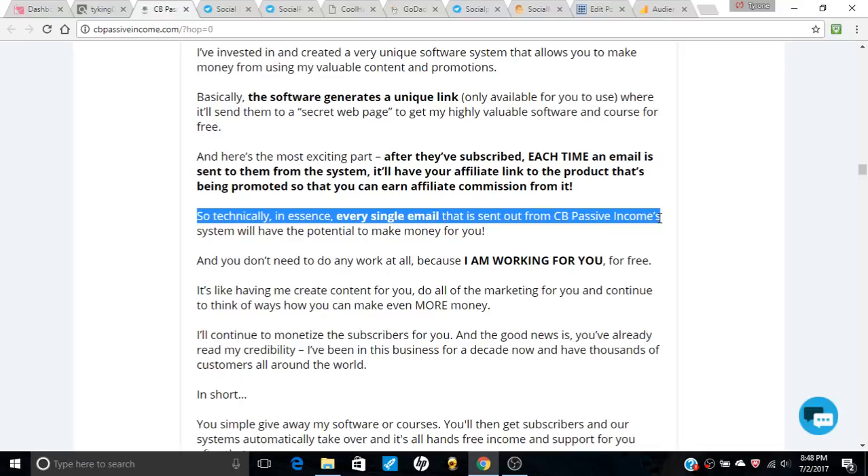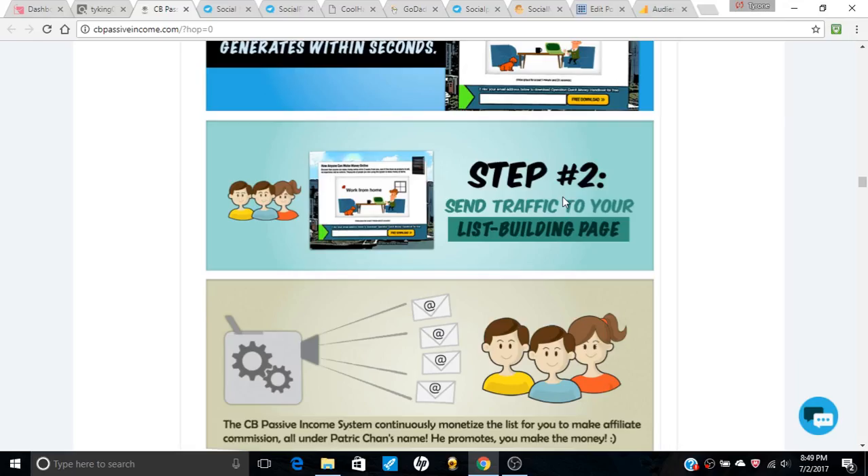Basically, the system is working for you for free. The simplest breakdown: you fill in your details, the CB Passive Income system builds your list-building page in seconds, you send traffic to that page, and the CB system continues to monetize the list for you to make commissions. So you collect the money.